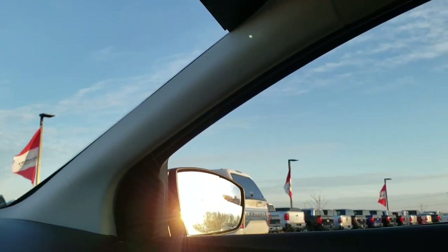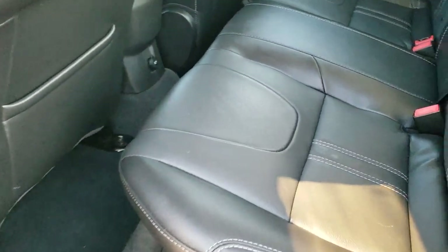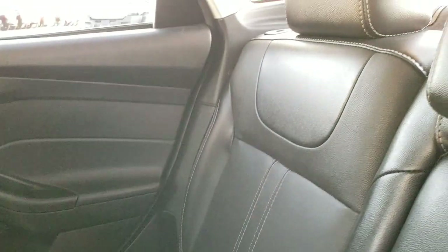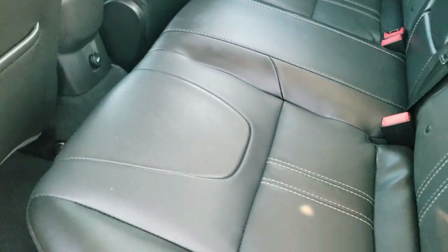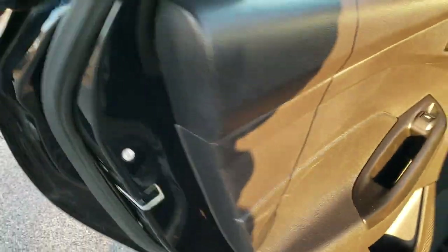The back seats are just as clean as the front seats — no rips or tears back here. It does have the LATCH child safety system for all your child car seat needs, and those seats are in excellent condition. The carpeting is really clean back here, and the seats do fold down flat. The car also has child safety locks on the back doors.